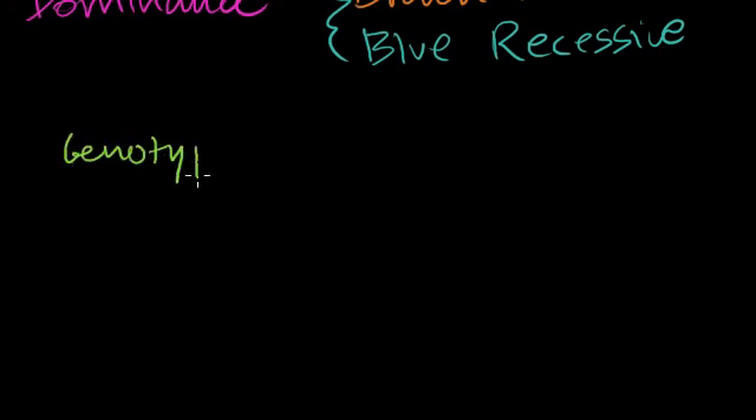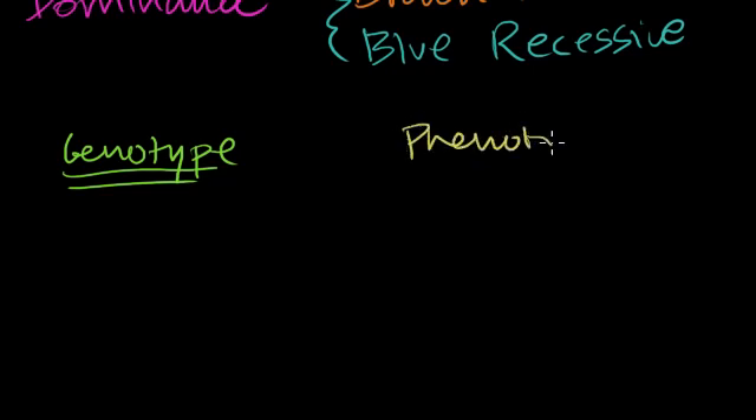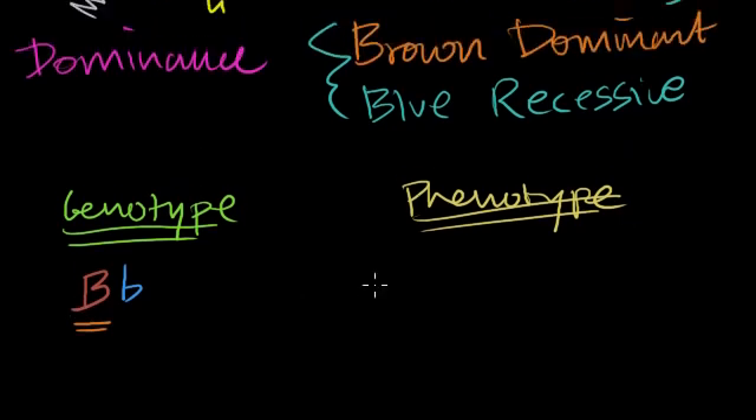So let me write out genotype and phenotype. The genotype is the actual versions of the genes you have, and the phenotype is what's expressed — what do you see? If I have a brown-eyed allele from my dad and a blue-eyed allele from my mom, since the brown allele is dominant, what's going to be expressed is brown eyes.